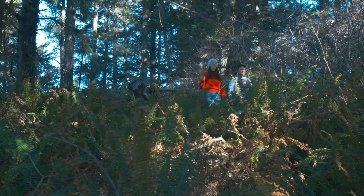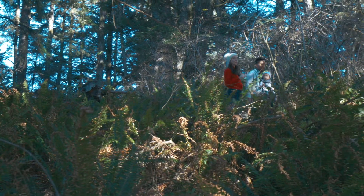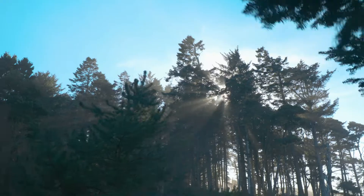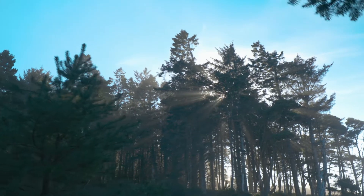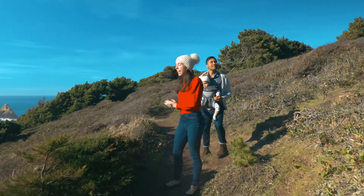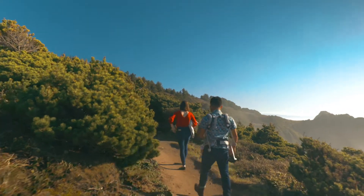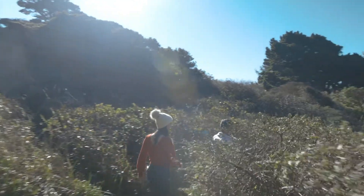Since Port Orford has three state parks it is absolutely fantastic for hiking. You can walk along the misty old growth trees and see tremendous vistas like this one at Port Orford Head State Park, Humbug Mountain State Park, or Sisters Rocks North Trailhead.